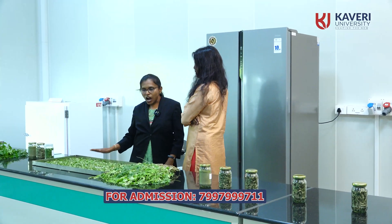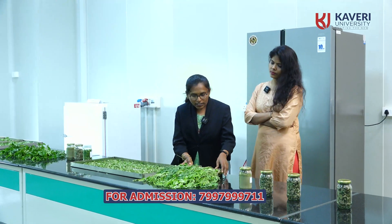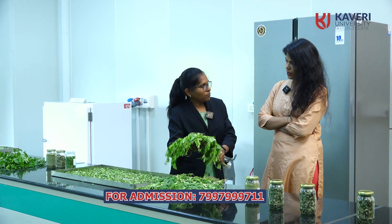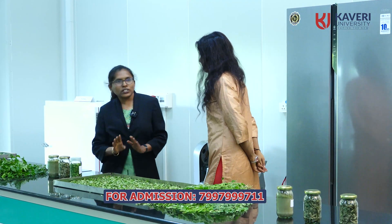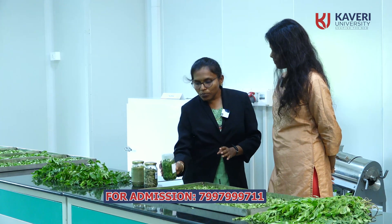We can avoid malnutrition problems also. Now I can show some live samples of how we prepare dried products. This is a moringa leaf, PKM variety. These leaves we have taken from our own field in Kaveri University farm. We harvested from the farm, separated the leaves, and dried them in trays with the help of the hot air oven. After drying, you can see we have dried two types — oven drying and sun drying. In sun drying, the color changes more, but in hot air oven drying, you can see the green color is preserved.